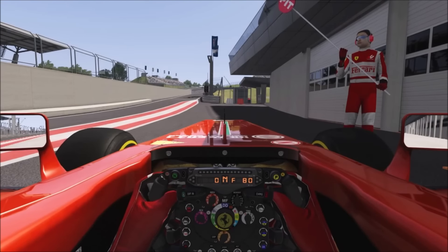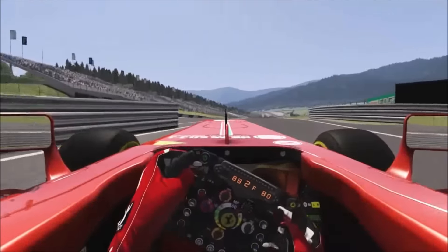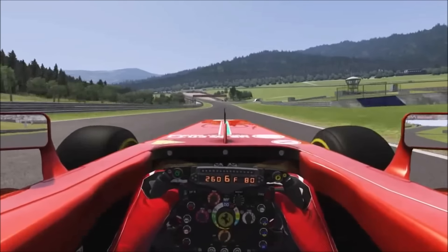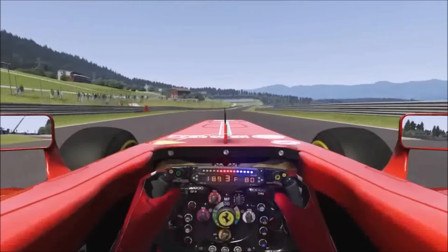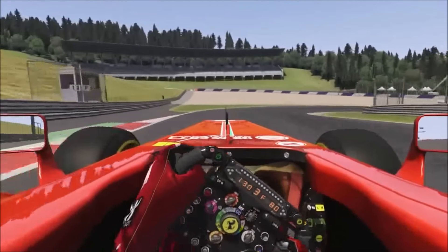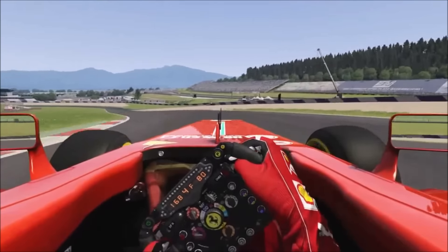Here we are at the Red Bull Ring in Austria and I'm in the F138, the 2013 Formula One car by Ferrari. The first thing we can hear is that the engine sounds amazing — it sounds way better than the V6 hybrid engines from the new regulations from 2014 onwards. The car accelerates quite quickly and it's really stable on acceleration and braking, and I think that's because there's so much aerodynamics and downforce in this car that it just presses the car down so much.